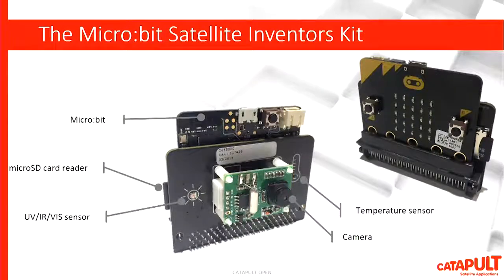That brings us to the Satellite Inventor's Kit — the working name for this project. We've taken all the fun things: a camera, a more accurate temperature sensor, a specialist light sensor that can give us UV, IR, and luminance data, and we've added a micro SD card reader. All of this connects via the edge connector to a micro:bit. Now we have a data logger that can be set up for time-lapse experiments and used in a wide variety of ways to explore different aspects of science — light waves, for example — or to take data and perform further functions upon it.